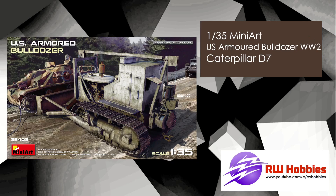On to MiniArt — an interesting little subject: a Caterpillar D-7, basically a bulldozer from World War II. It's something different, and if you're into weathering I'm sure you can spend a lot of time making this one all used and abused.